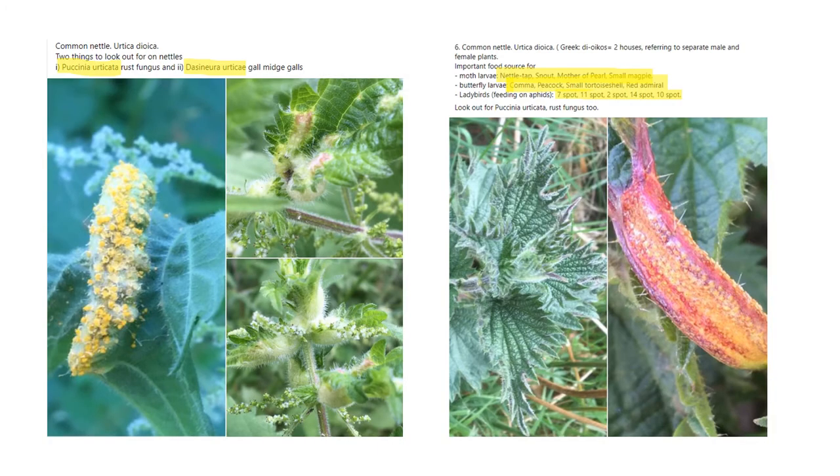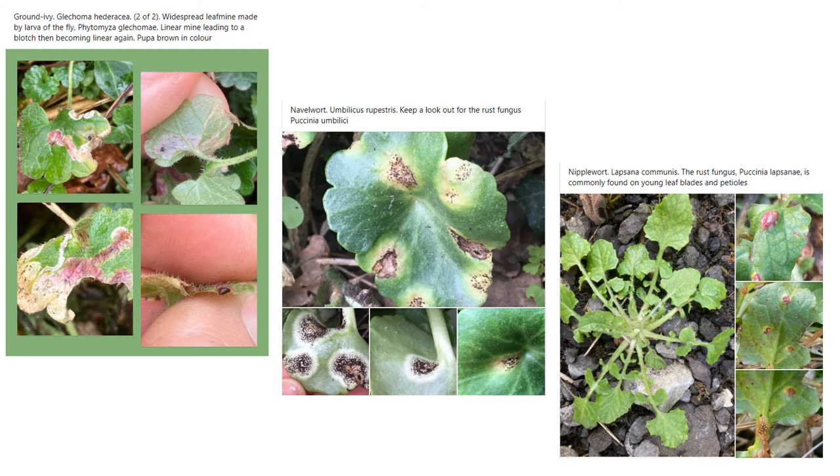Images of common nettle show the rust fungus Puccinia urticata and galls formed by the gall midge Dasineura urticae, alongside a list of moths and butterfly larvae that make use of nettles. Further plant associations include ground ivy with the leaf mine made by Phytomyza glycomyza fly, navelwort with a specific rust fungus, and nipplewort with another rust fungus.